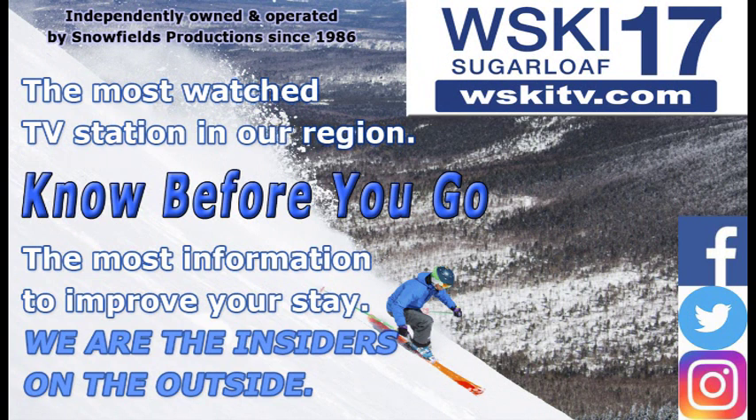Know before you go — you can find us on Facebook, Twitter, and Instagram, and we're always at our website, WSKITV.com. Be sure to tune in, check it out, and bookmark it so you can know before you go. We've got our latest live quad cam shot on there, as well as this latest local forecast updated twice daily, and lots of videos and information for things to do to keep you busy and informed while you're here in the Maine High Peaks region.